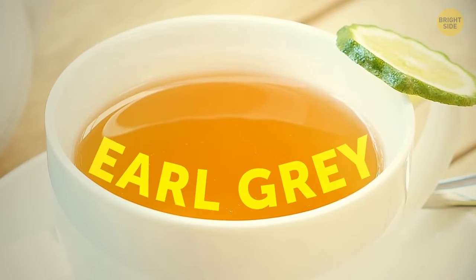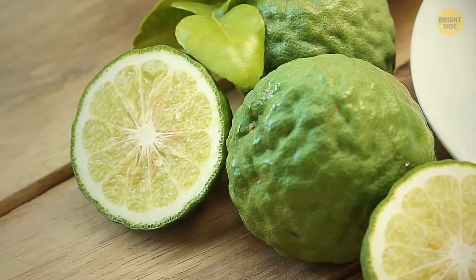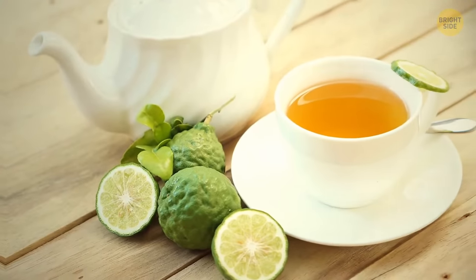Earl Grey tea's aroma somehow resembles lemon. It's because this sort of tea is infused with a citrus fruit called bergamot, which looks like a tiny green, wrinkled lemon.